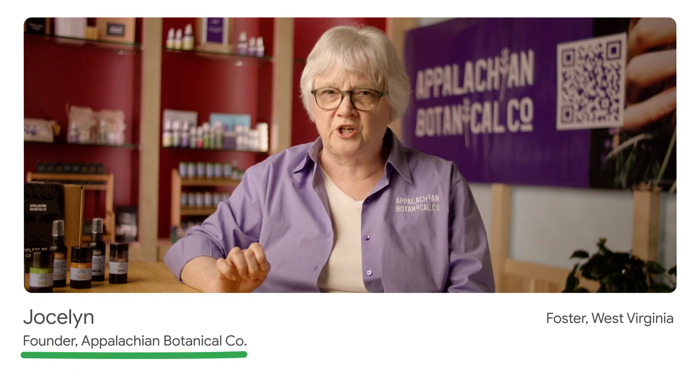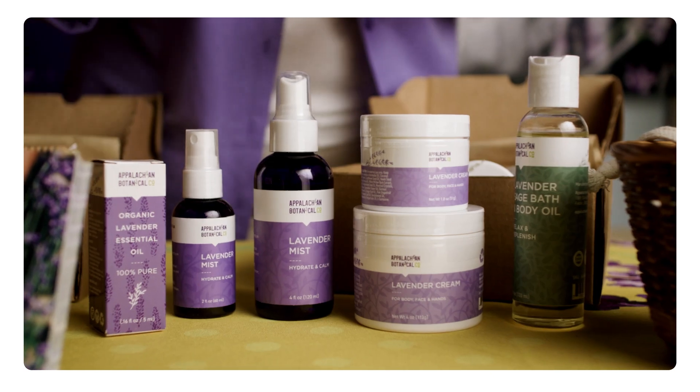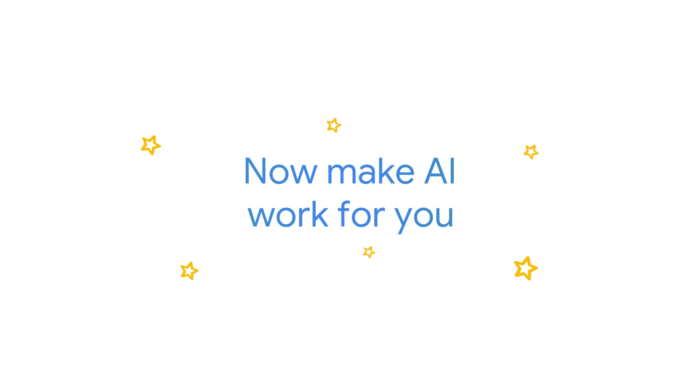Creating great packaging and great labeling is a challenge, and it's important because that's what draws people to pick the product off the shelf in the store and consider purchasing it. I cannot design my way out of a paper bag. I can usually recognize good design though when I see it. So I've turned to Gemini to help me figure out what I want. If you don't have expertise in art or graphic design, creating visual pieces like packaging or product labels can be tricky.